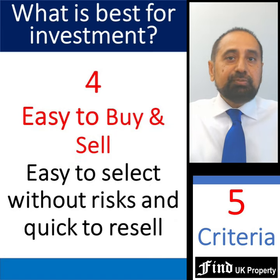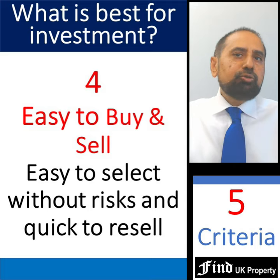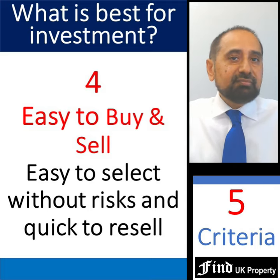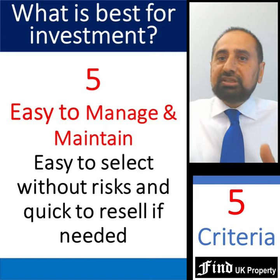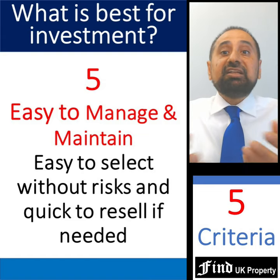Fourthly, they should be easy to select and buy without any risks or uncertainties, and easy to resell quickly if you need the money for something else. And fifthly, they should be easy to manage and maintain for passive investors who are not local and may even live overseas.